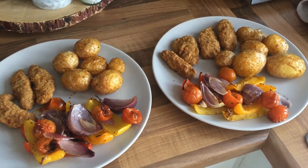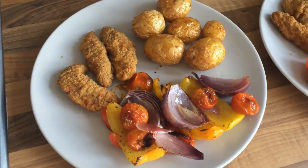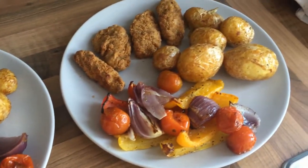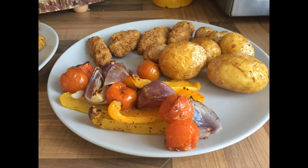On Tuesday we had a freezer meal of chicken goujons, Mediterranean vegetables and roasted new potatoes. This was kind of a lazy meal but really enjoyable. I always buy peppers and onions in bulk and chop them up, then put them in individual bags to freeze and have on hand.